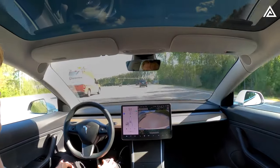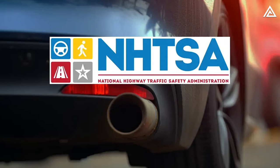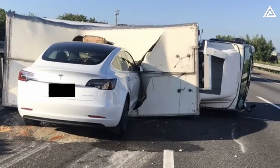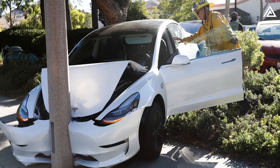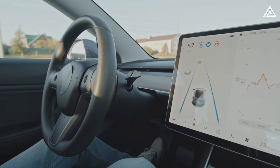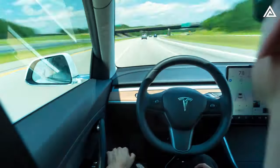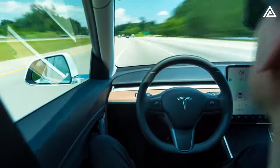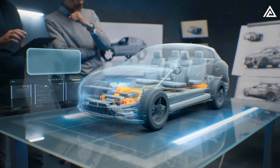Despite the names, Tesla's driver assistance features do not make their cars autonomous. The National Highway Traffic Safety Administration, NHTSA, regularly reports on crashes involving advanced driver assistance systems like Tesla Autopilot, Full Self-Driving, or FSD Beta. According to the latest data, there were at least 26 incidents resulting in fatalities from August 1, 2019 through mid-July this year. In 23 of these cases, Tesla's driver assistance features were active within 30 seconds of the collision. While the system is not flawless and requires a human driver ready to take control, it represents a significant step toward advanced vehicle technology.